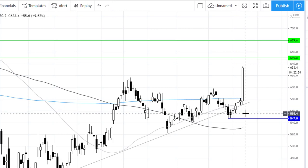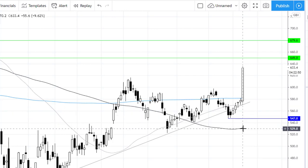A breakthrough there could see Rightmove decline back towards 550p and then on towards the 100-day moving average around the 530p level.